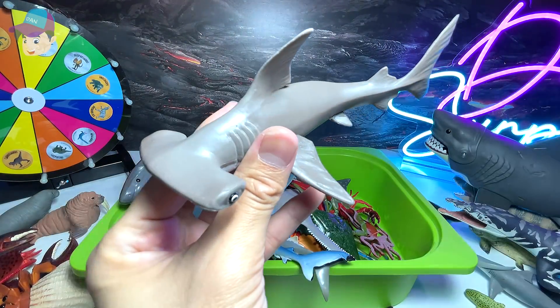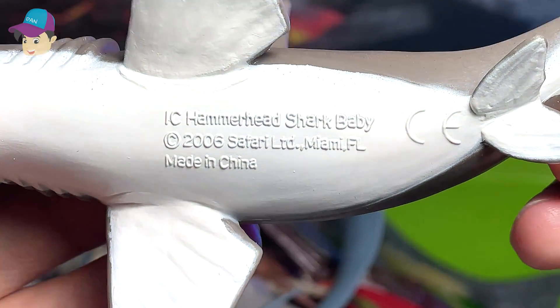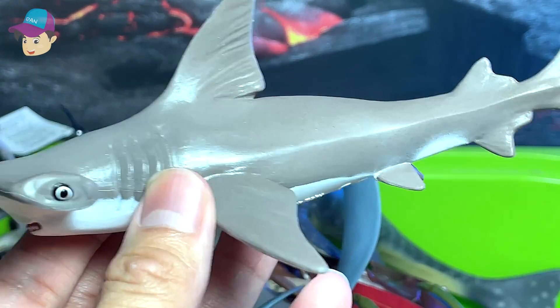This is a hammerhead shark. Let's take a close look at what is written right below — it basically says hammerhead shark baby, so it's like a smaller version.